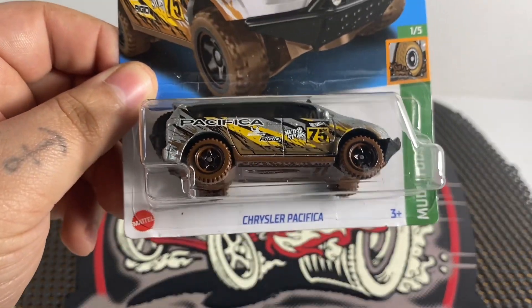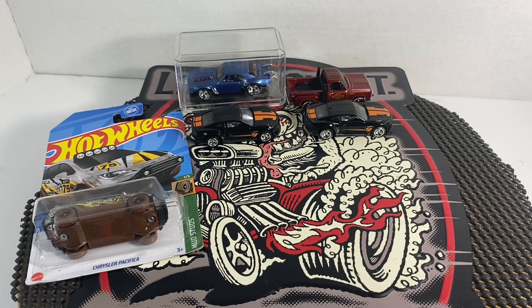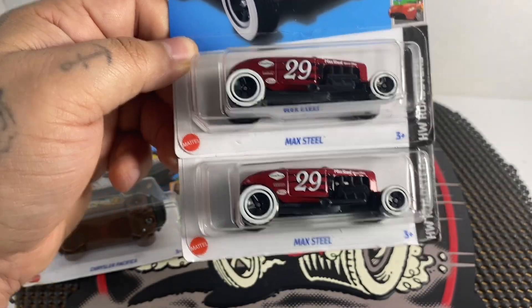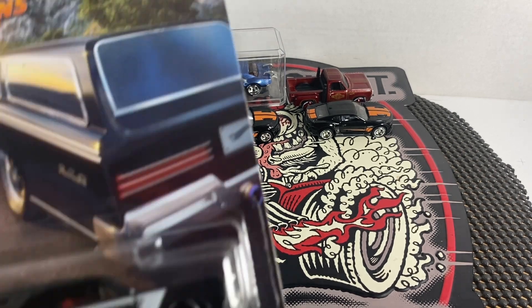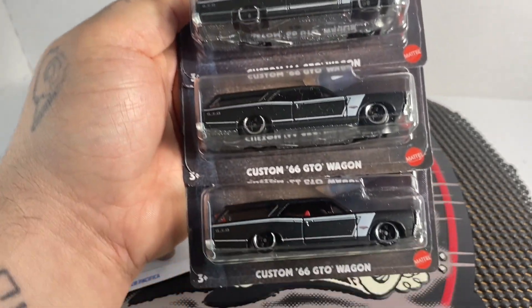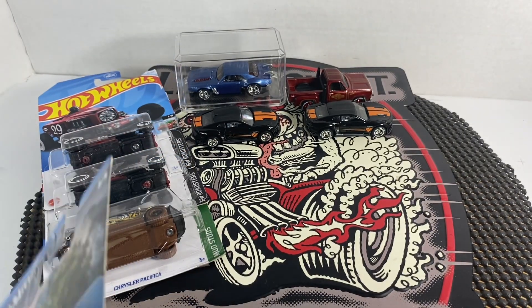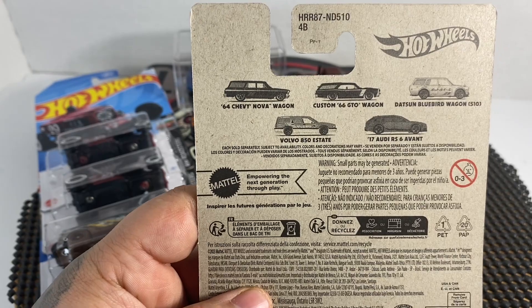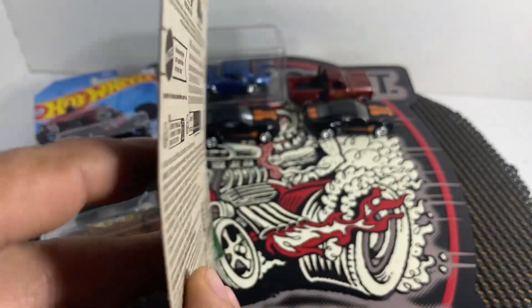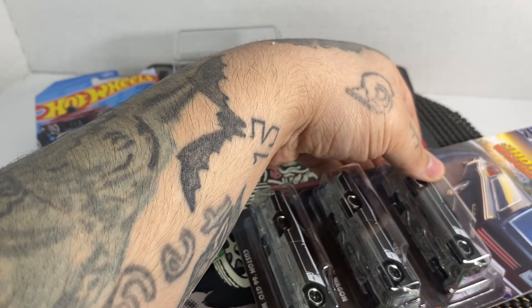Next up we got a Chrysler Pacifica for Diecast Boy Wonder, and we got some Max Steels. Then we got some custom '66 GTO Wagons from the Hot Wagons. If it wasn't for Craig Brown I would never have these — they were picked up really fast in my area. And also because of Craig, I have the '64 Nova Wagon, so definitely appreciate it, thank you very much. I have three of those.